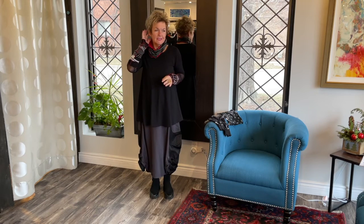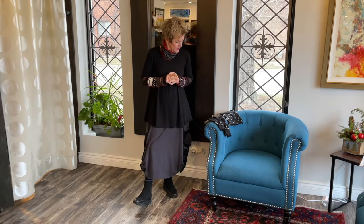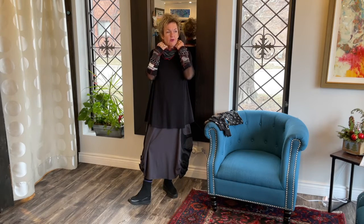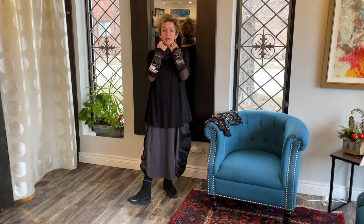Hi ladies, welcome to another segment of Luce and Being Behind the Scene. It's very frigid out there — I think it's the coldest day of this season. I'm going to show you two cozy ways to keep warm. I have my outfit, and I've added my sleeveies and my cowl neck.